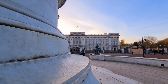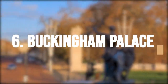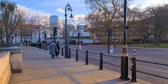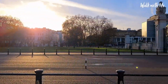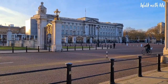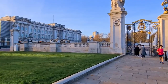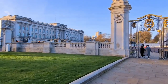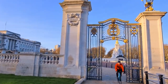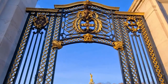Experience the grandeur and history of the British monarchy with a visit to Buckingham Palace, the official residence of the Queen. Buckingham Palace is the official London residence of the British monarch and has been the home of the monarch since the accession of Queen Victoria in 1837. The palace is a grand and impressive building, featuring 775 rooms, including 19 state rooms, 50 royal and guest bedrooms, 188 staff bedrooms, 92 offices, and 78 bathrooms.